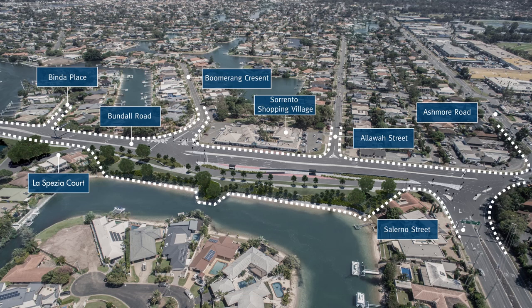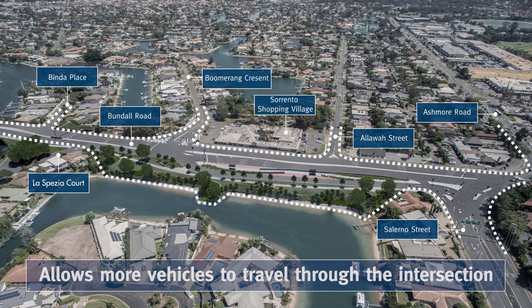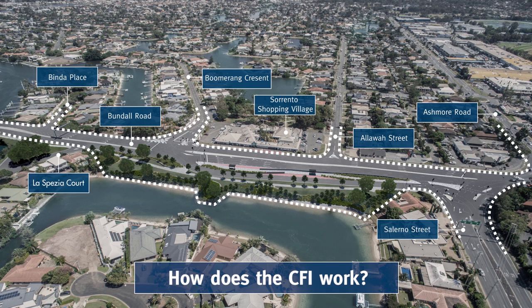What is a CFI? A CFI is an innovative traffic flow solution that allows more vehicles to travel through the intersection. How does the CFI work and what will it look like?